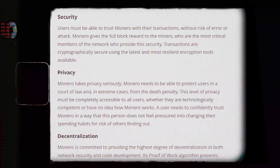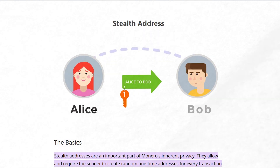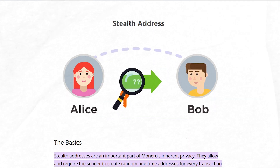Monero's official website explains that the coin is built on three core values: security, privacy, and decentralization. Monero uses different techniques and methods to achieve these values, making it a far more private and untraceable currency. For example, a method called stealth addresses can be used to receive money that is encrypted, meaning recipients can withdraw funds without anyone being able to trace the address to the user.